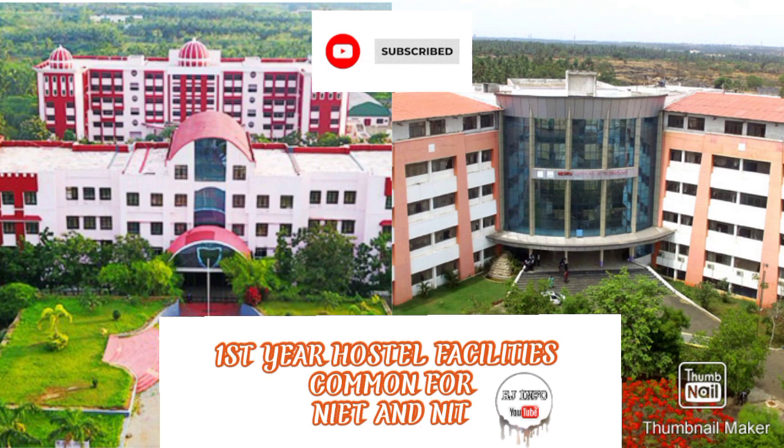Hi friends, welcome back to our Alchain4 channel. In today's video, we will see the hostel facilities of Nehru Institute of Engineering and Technology.